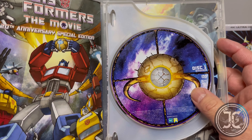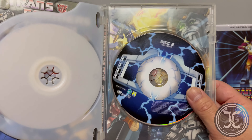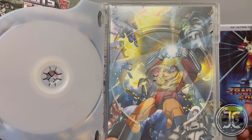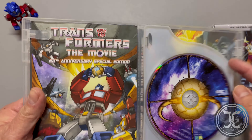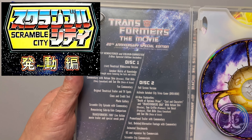Disc one also includes a sneak peek of the 2007 live-action movie. Disc two includes a full-screen version of the movie, an Autobot City trivia game, featurettes, a video gallery, and animated storyboards.